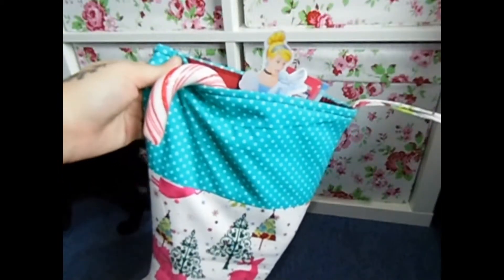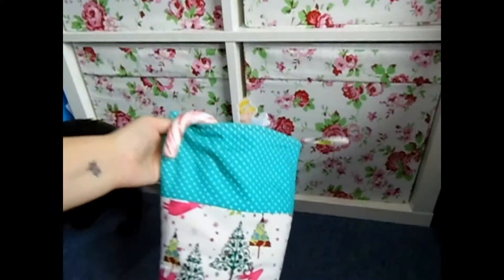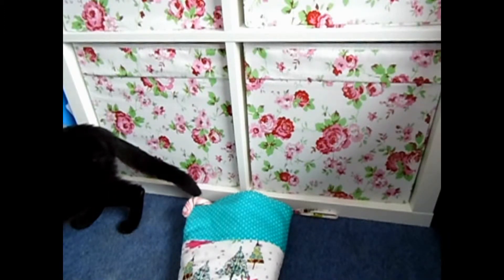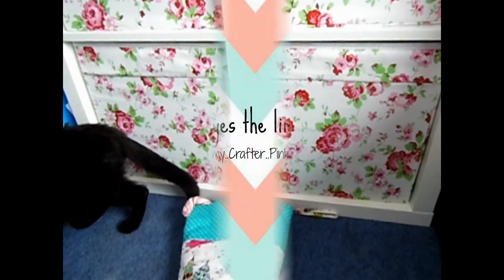If you guys want to see what I've put into my daughter's Christmas Eve box, then subscribe and like for more videos. Okay, bye!